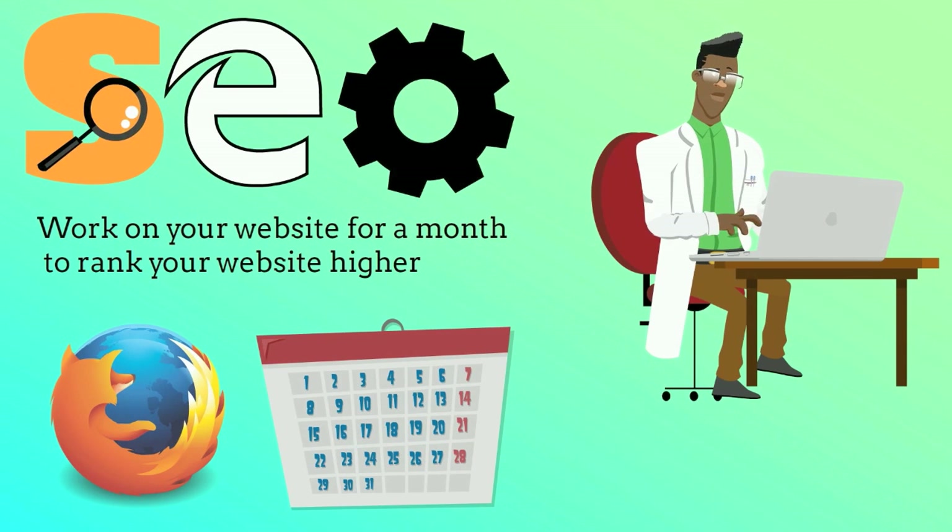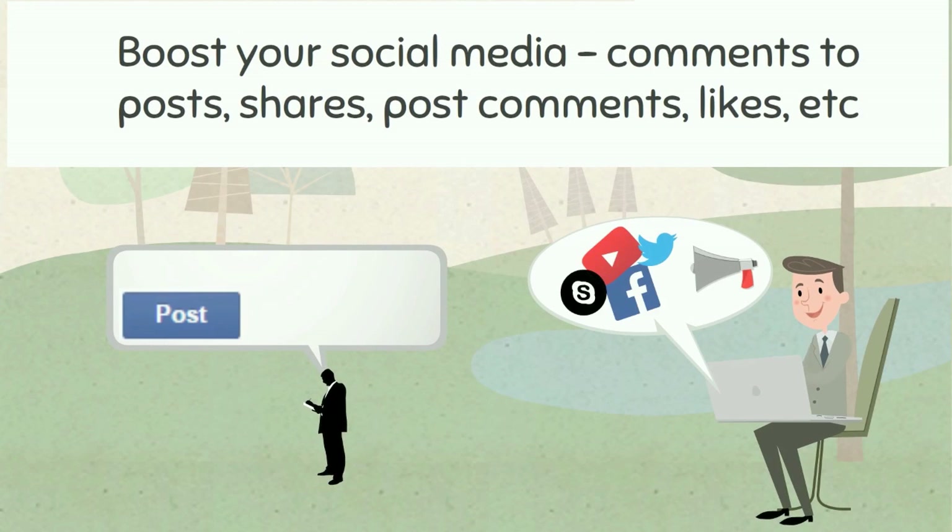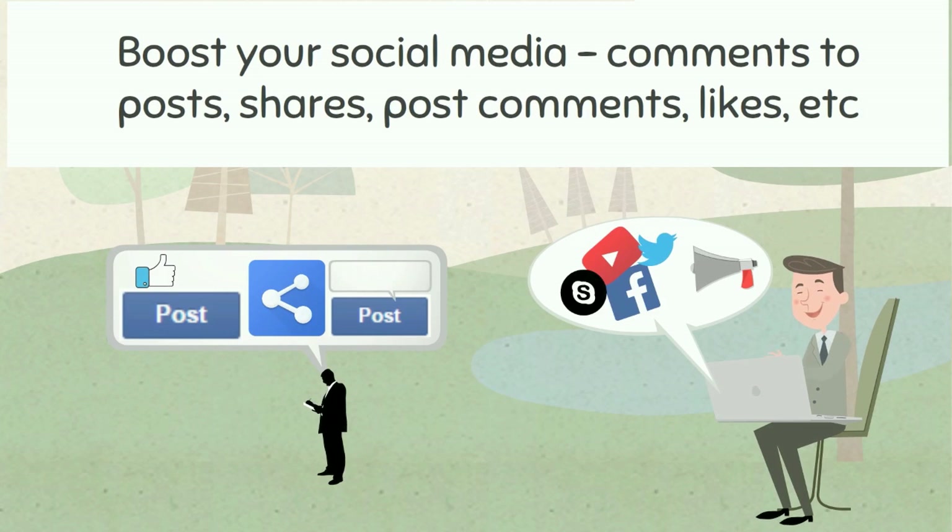Boost your social media — comments to posts, shares, post comments, likes, etc.